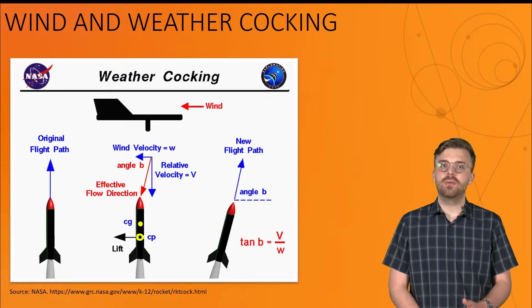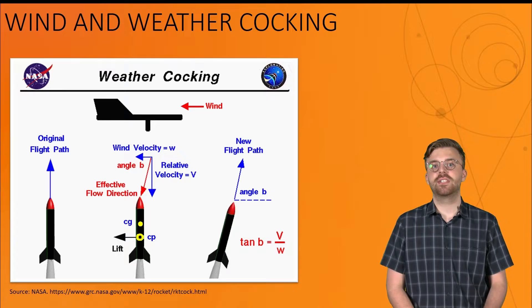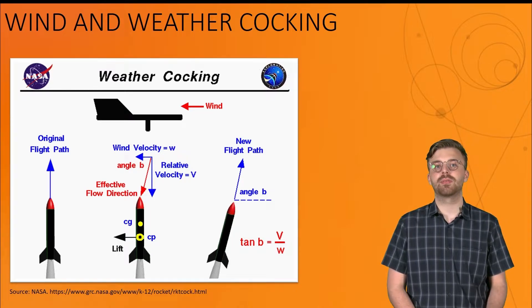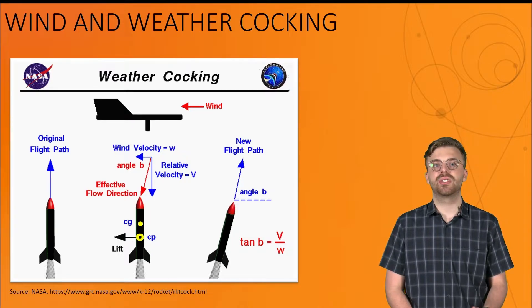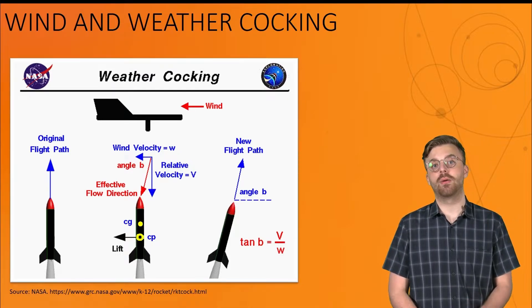Even if there is little wind, something that is often not considered is wind gradient. Typically, in areas that are mostly free from buildings or any obstructions, wind speeds begin to steadily increase as you move higher in altitude, making its effect on your rocket more powerful.